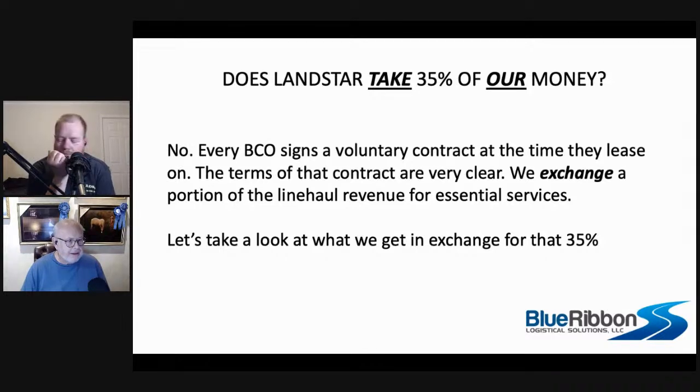I just don't understand how people come up with: 'Landstar takes 35% of my money.' No, they don't. You signed a contract saying you would come to Landstar and willingly take 65% of the revenue as the condition of your lease. It was never your money — it was the customer's money. You agreed to take the load on the load board for a published dollar amount that you could figure out with simple math before you took the load exactly what you were going to get. At no point did you ever get 100% and have to give 35% back.